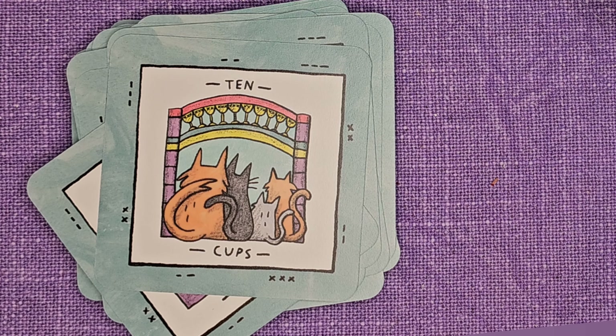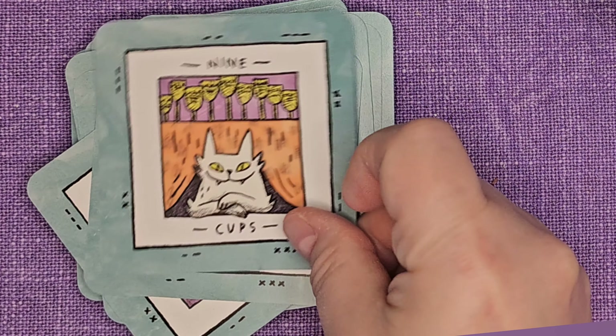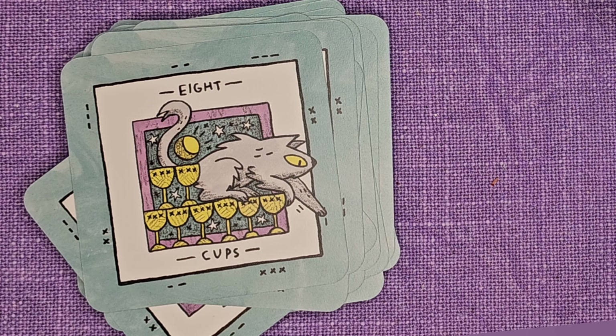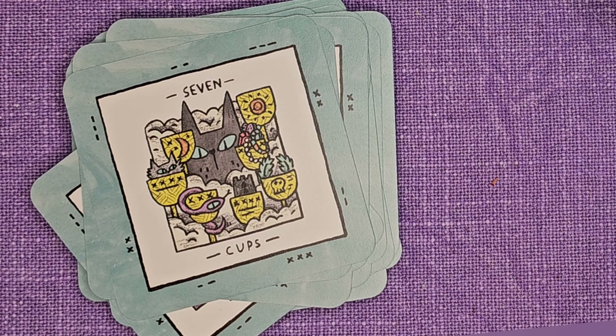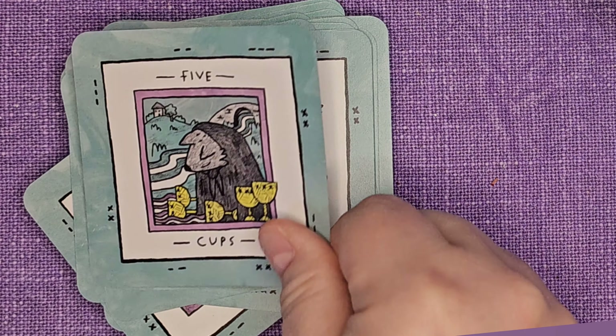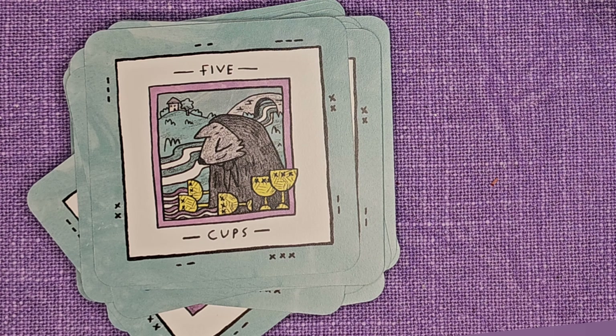Look how much she can fit in these tiny cards — it's just so much. And then we're going into cups. I like that Ten of Cups. Nine, eight, seven, six, five.